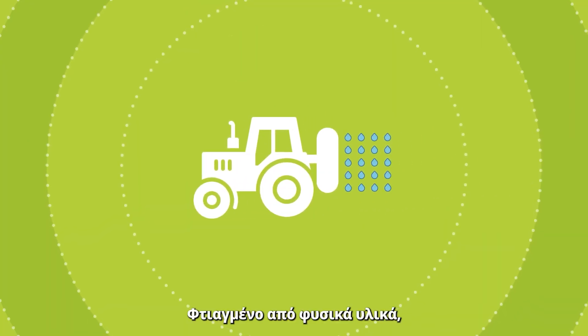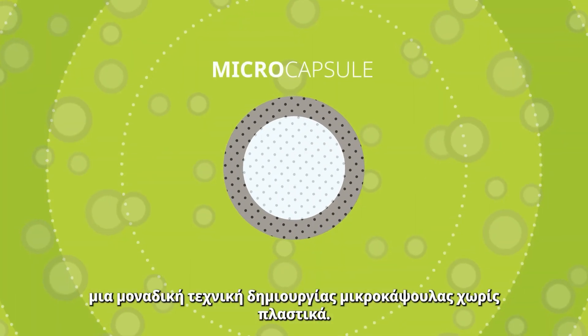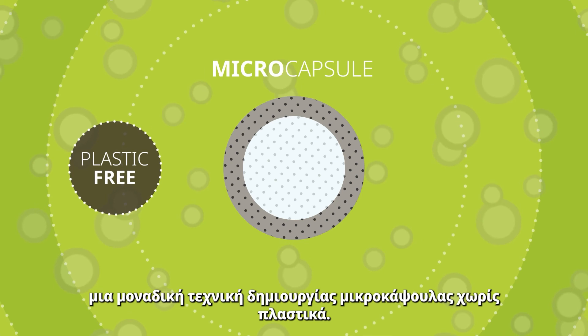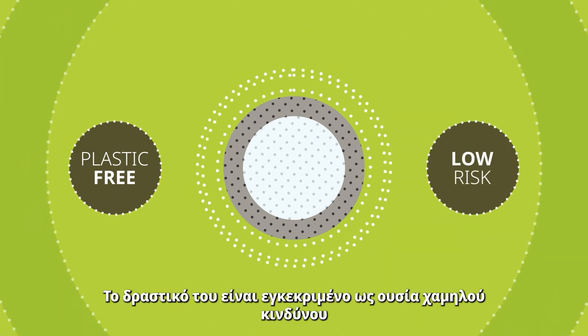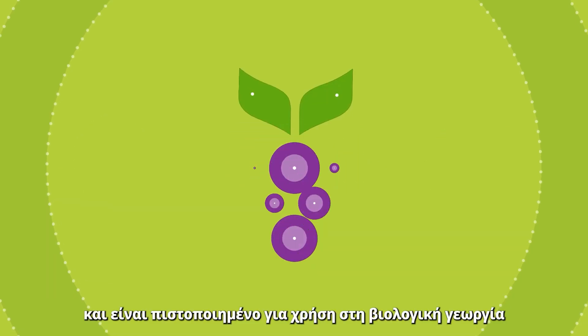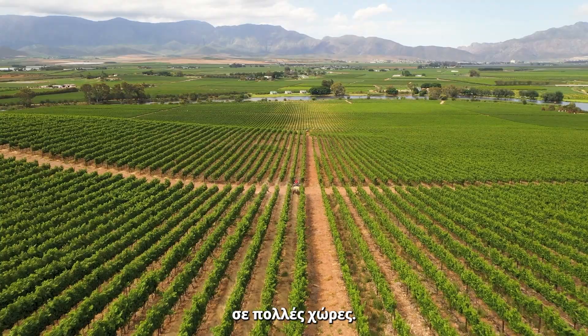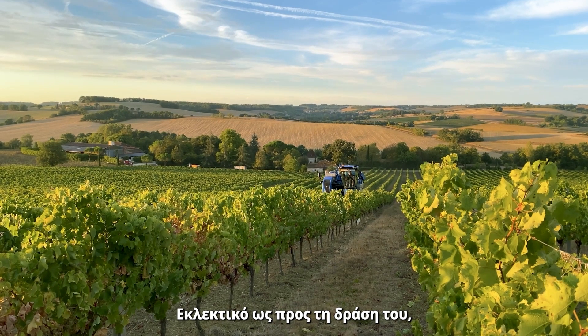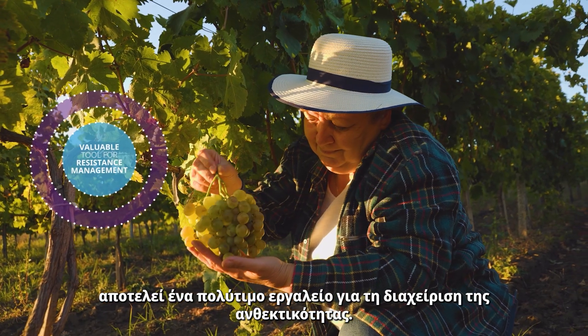Made from natural materials, Exploio Vit uses a unique micro-encapsulated formulation that's plastic-free. Its active ingredient is approved as a low-risk substance and has already been certified for organic production in a number of countries. Target specific, it presents a valuable tool for resistance management.